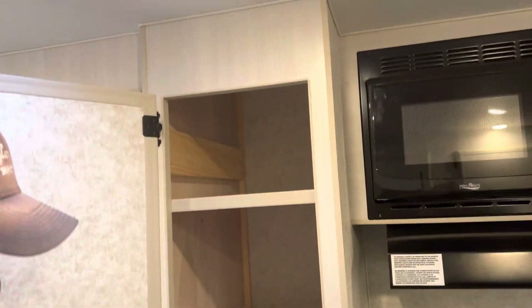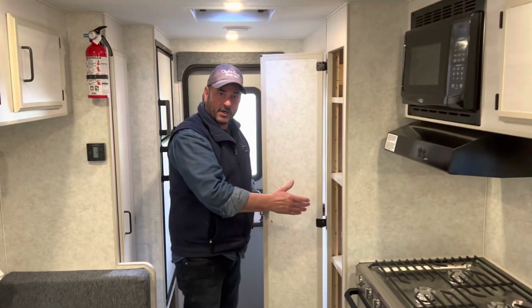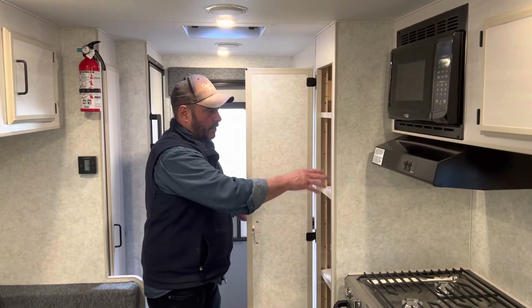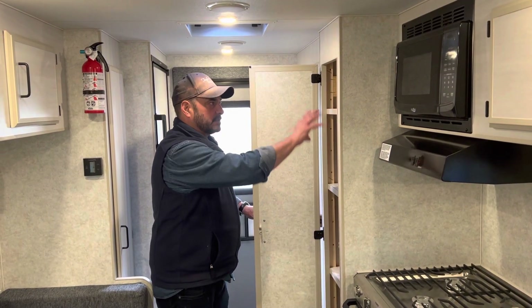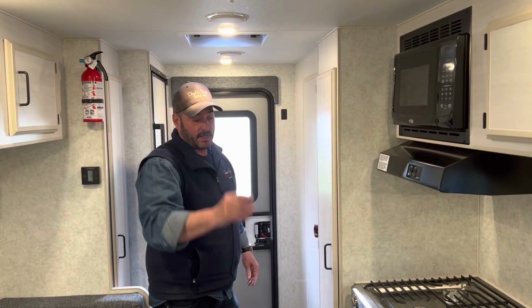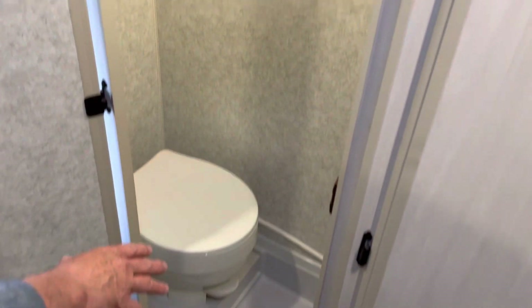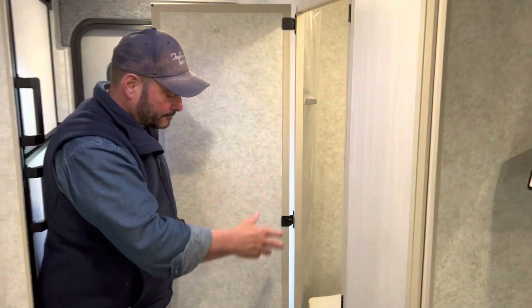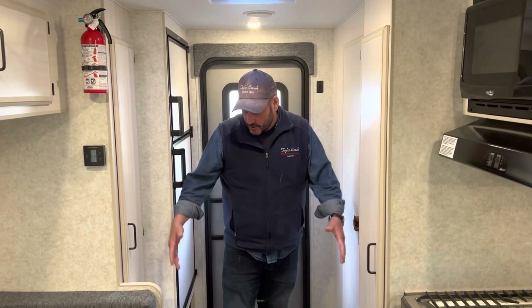Another feature they added is a pantry, which is popular on many of our coaches — it can hold all their food, or with the overhead cupboard space available, it can also hold clothes or other items. For the bathroom, they went with our standard shower-toilet combo with a vent. As you can see, the aisle space in the coach is very open.